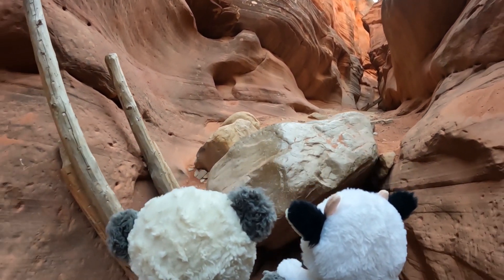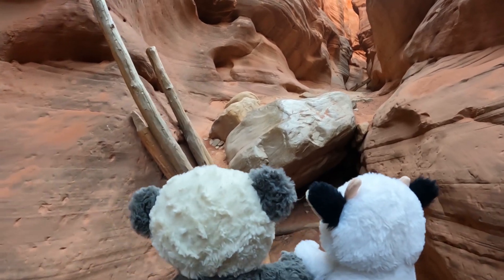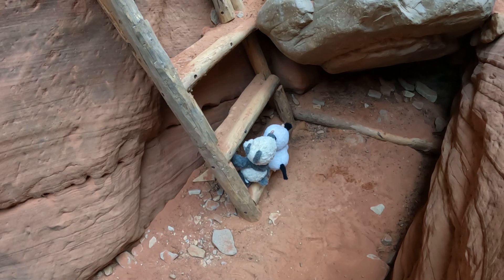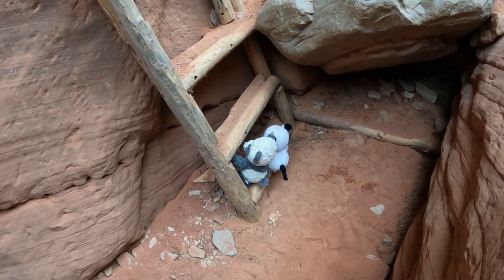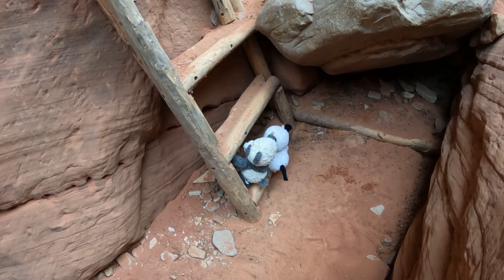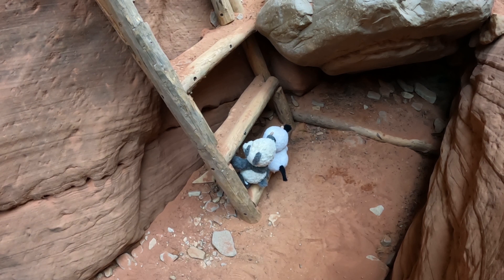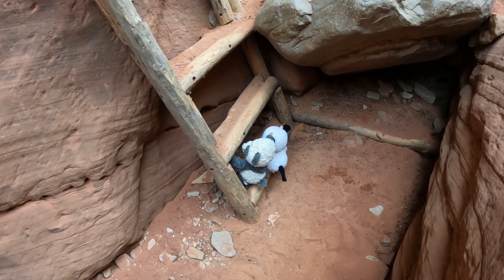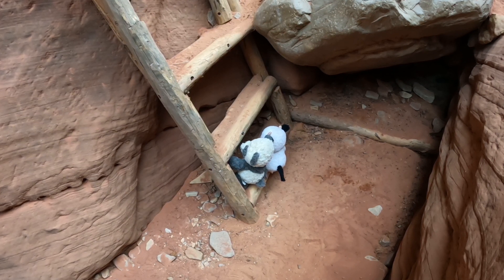Oh, look at this ladder we get to climb up. We're not very good with ladders. I bet you can make it up this one. Just try hard, okay? Why do you always make that sound any time I ask you to give any kind of effort? Because things are difficult. All right, let's climb this ladder.